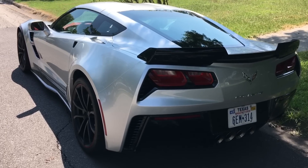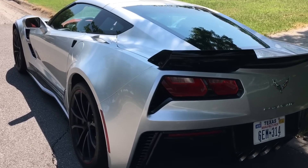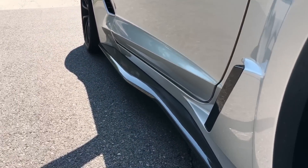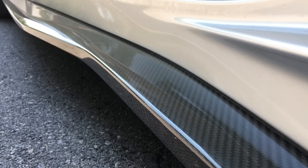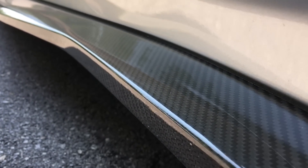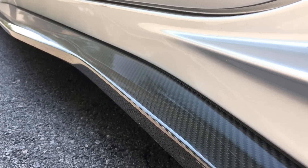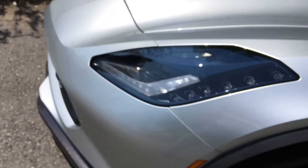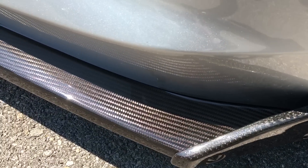I live out here in Fort Worth, Texas — maybe it's just the locals. Coming along to the side, you do have these carbon fiber rocker panels. I'll give you guys a closer look — that nice carbon fiber look running all down the side looks really good. Then coming up to the front, you're going to have your carbon fiber splitter right here, which looks good as well.